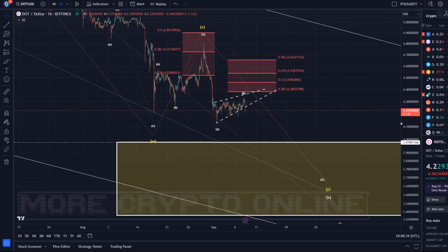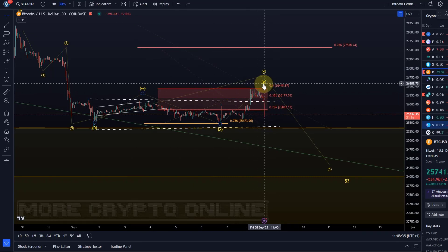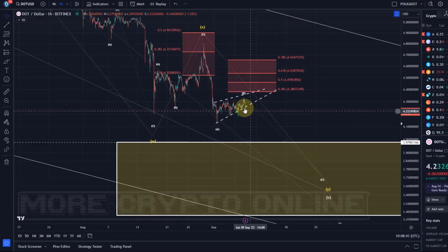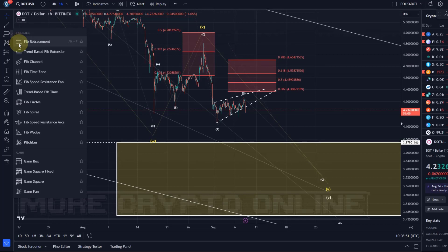A few other coins are also due to form a top, and Bitcoin as well. Maybe Bitcoin has finally formed the top just now in this fourth wave. Bitcoin's ability to flush now will certainly impact DOT as well, as you can see. So let's see - the target for the C-wave to the downside: what are the levels to watch if the B-wave has topped?